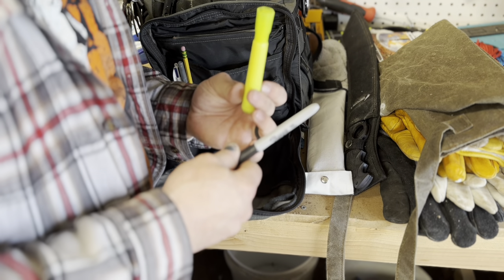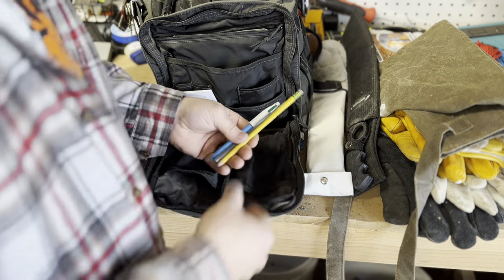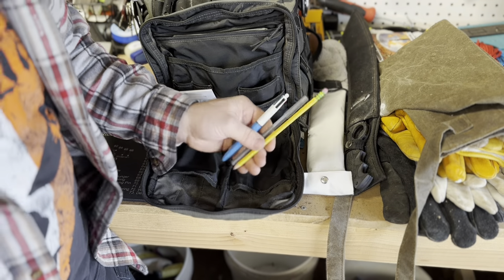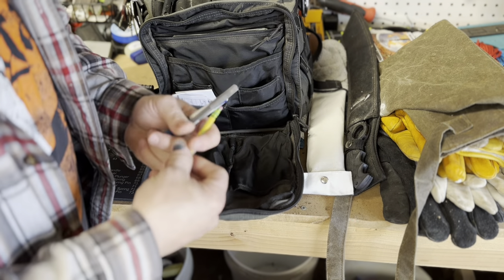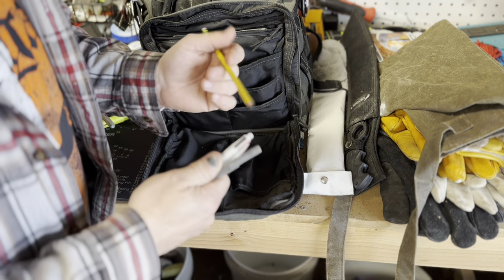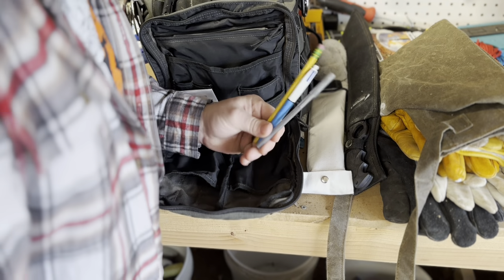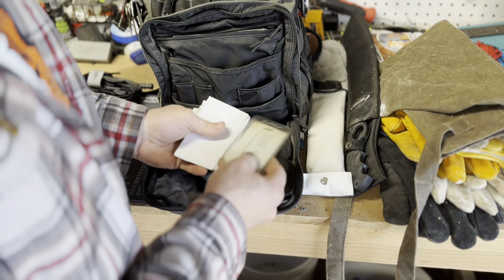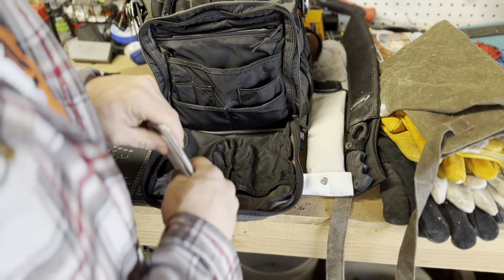On this side I have three more writing utensils — two pens and a pencil. If you ever get lost or need to write something down, at least you have the ability to do that, so that's why I carry three pens. And right in the front is just some of my work information, my ID and things like that, for easy access if I ever need it.